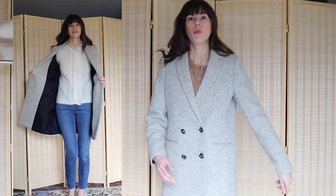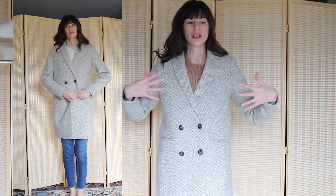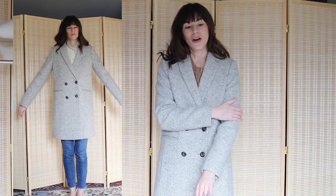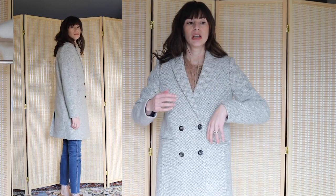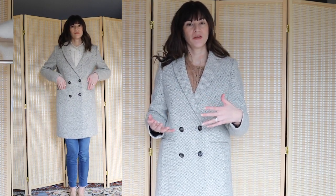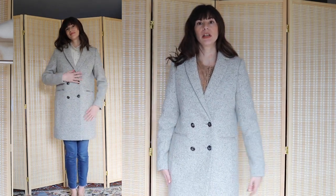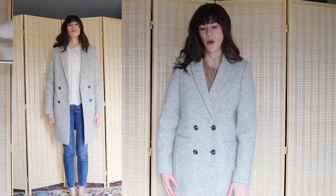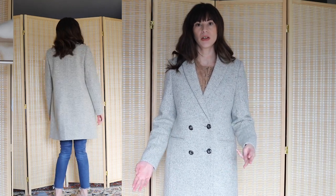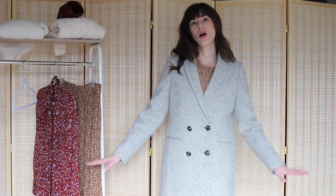Just keep in mind: if you have a bulkier chest, larger arms, or like to wear really thick sweaters underneath, you might want to take your larger size if you're between sizes. Overall this is a really lovely, classic coat — it goes down to just above my knees, and I'm 5'8". Now that I'm on the East Coast it's cold, so I'll be wearing it a lot.